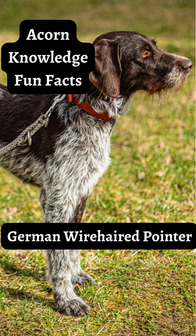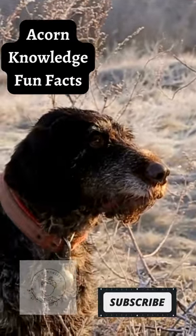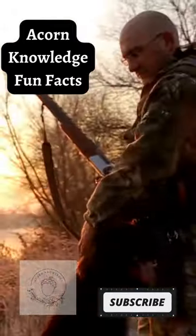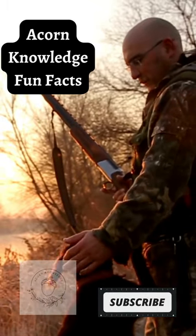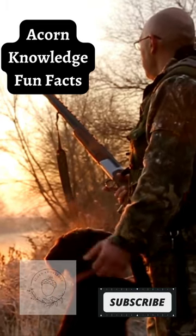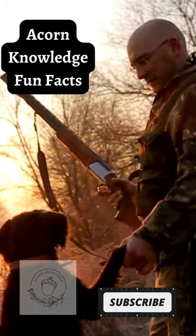Acorn Knowledge Fun Facts: German Wire-Haired Pointer. Recognized as a separate breed to their relative, the German Short-Haired Pointer, the German Wire-Haired Pointer was explicitly developed for their wiry coat. It is water-repellent, insulating, and protective. Their coat is perfect for hunting in cold water, harsh weather, and deep undergrowth.